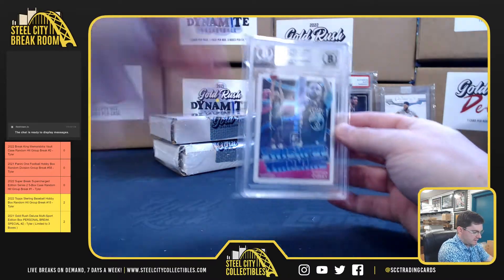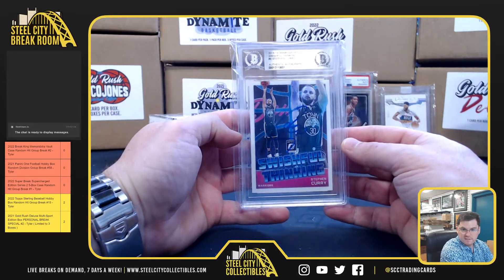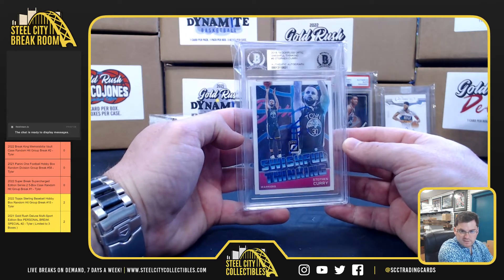Steph Curry, Swatchful Thinking, Panini authenticated autograph. Steph Curry.